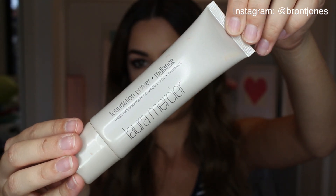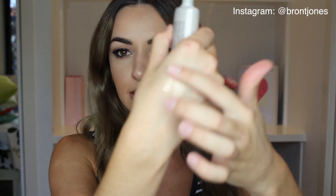I also went to David Jones and got the Laura Mercier Foundation Primer in Radiance. I wanted a nice glowing primer and found that this mixed with the Benefit primer together is a really good combo. It is really glowy — when they say radiance, they mean serious radiance. It has a really nice glow, especially if you're going into summer and want more of a dewy base under your foundation.